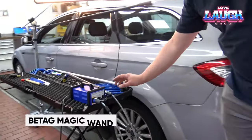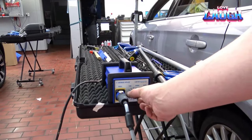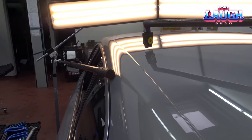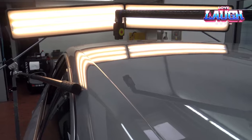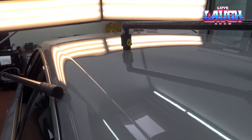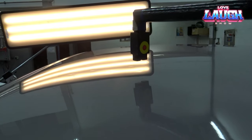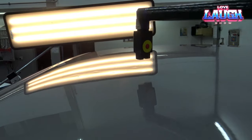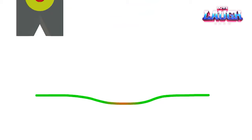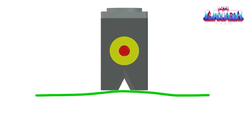Every car owner's nightmare is hail damage, which can result in unsightly dents and blemishes. Enter the B-Tag Magic Wand — the latest hail dent removal tool. It's user-friendly and equipped with various attachments to streamline the repair process. This ingenious tool features a high-powered head with a precise pulling zone, ideal for tackling small dents. Attach the tool to the dent and apply a gentle pull — the dent will vanish in no time.